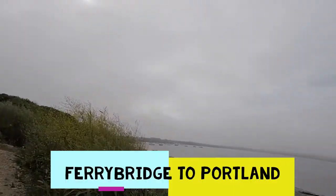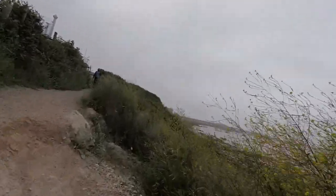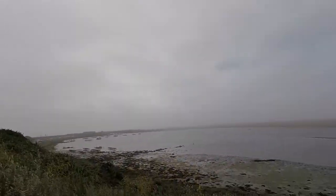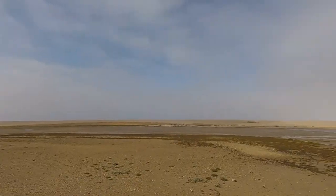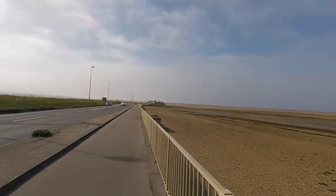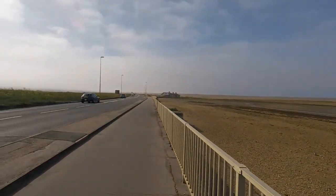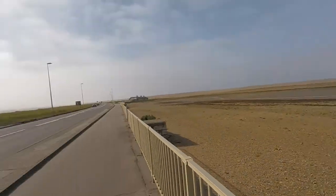Ferry Bridge from the campsite again, and as you can see we have absolute white out with the fog. I'm hoping by the time we get to Portland this is cleared. It's misty walking around Portland today, just walking over the causeway as it's called. It was really misty but it's starting to clear now.